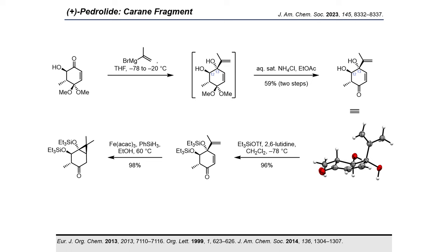We speculate that the addition proceeds under direction by the unprotected vicinal hydroxy group, conveniently installing the C12–C13 anti-diol motif commonly found in tiglian diterpenoids. Standard silyl alkyl protection furnished the bis-diether, which was subjected to hydrogen atom transfer conditions resulting in intramolecular conjugate addition to furnish the cyclopropyl ketone in excellent yield. The described synthesis route gives convenient access to pedrolite's highly functionalized carane fragment in a concise and enantioselective fashion.